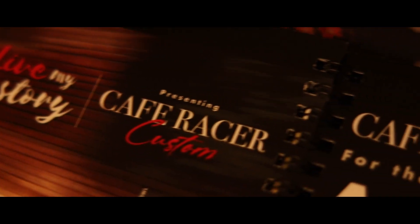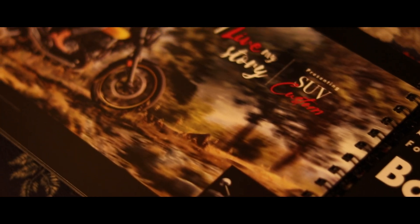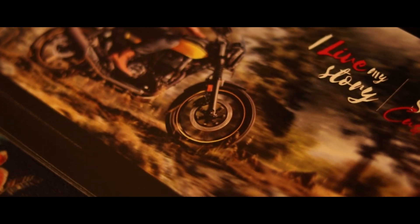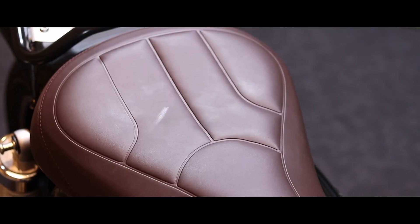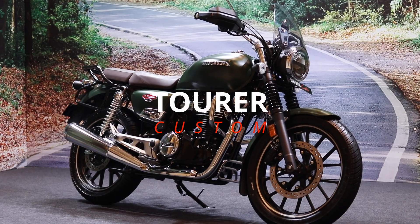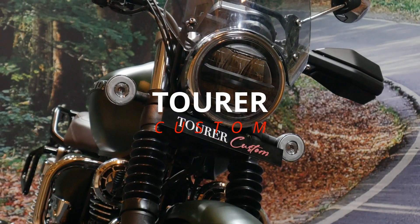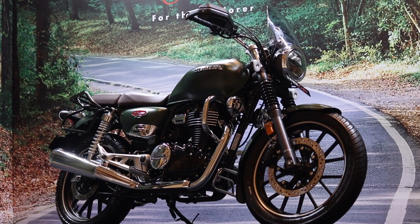Honda has created 6 custom kits — 4 for the Highness CB350 and 2 for the CB350 RS. These kits are meant to personalize your motorcycle and also to make it more functional over a variety of riding scenarios. Take for example this kit called Tourer Custom, which is curated to convert your standard CB350 into a more functional touring machine.